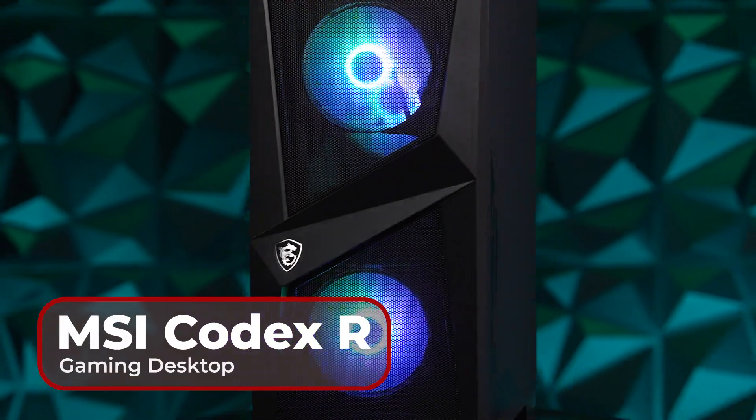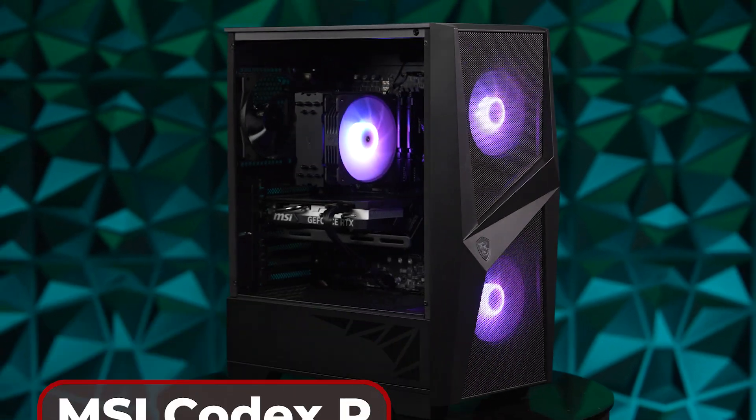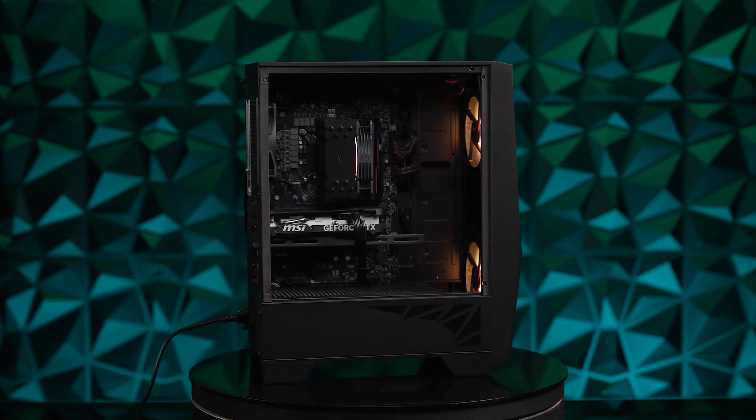If you want to grab the MSI Codex R for yourself, be sure to check out the links in the description below. And while you're there, be sure to subscribe and hit that little notification bell so you never miss another episode. I'm Tori. Thank you so much for watching. This has been my Tech Talk. Bye!